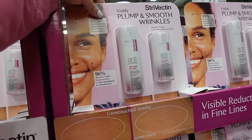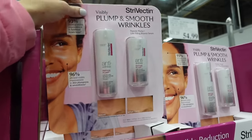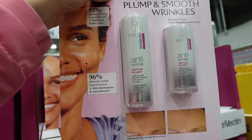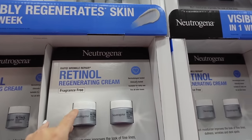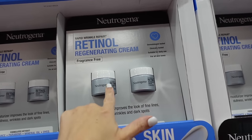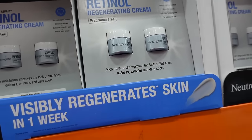Strivectin serum — one ounce and 0.5 ounce, claims 96% show improvement in plumpness, the two-pack is $78.99. Neutrogena Rapid Retinol on final few days — this is the one all over TikTok along with dial soap, goblin lotion, and a moisturizer.